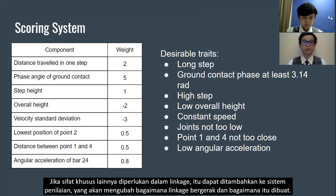If other specific traits are desired in the linkage, they can be added to the scoring system, which will change how the linkage moves and how it is constructed.